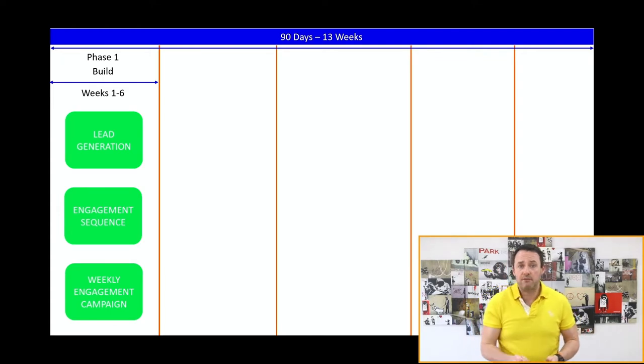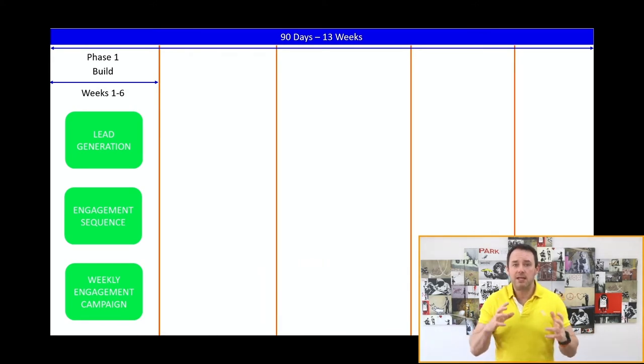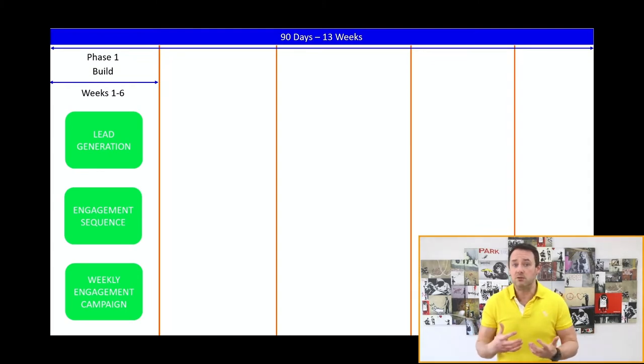How you show up during phase one dictates the success of your launch — most people don't get this. What you're really trying to do is instill the beliefs people need in order to purchase your offer. There are three beliefs that hold people back: they don't believe in themselves, they don't believe in you, or they don't believe in your process. We have to start breaking down these belief cycles by providing evidence. Think of it like a court case — what would you say to prove your case to the jury?